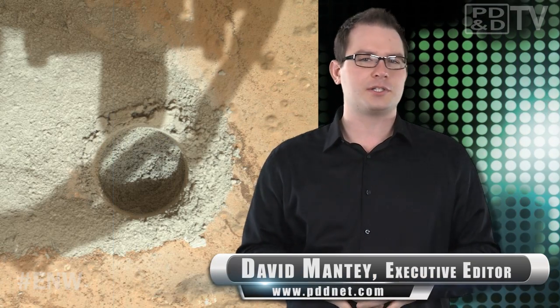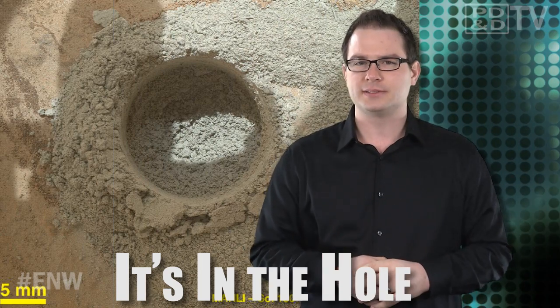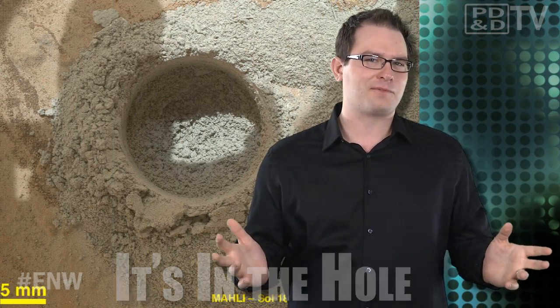It was the 180th day on Mars when Curiosity's drill used percussion and rotation to bore two centimeters into its rocky surface. The wee cuttings will be used for evaluation in advance of the Rover's first sample collection drilling. Let's hope the drilling goes better than it did for Bruce.